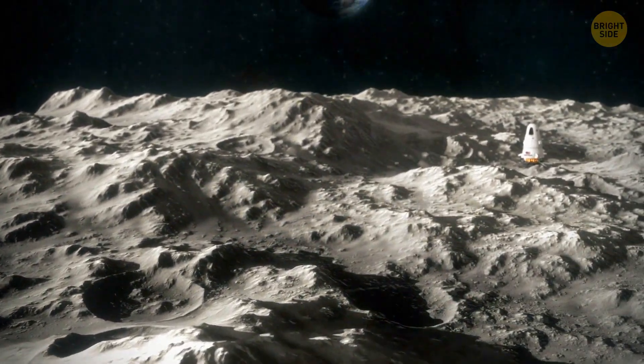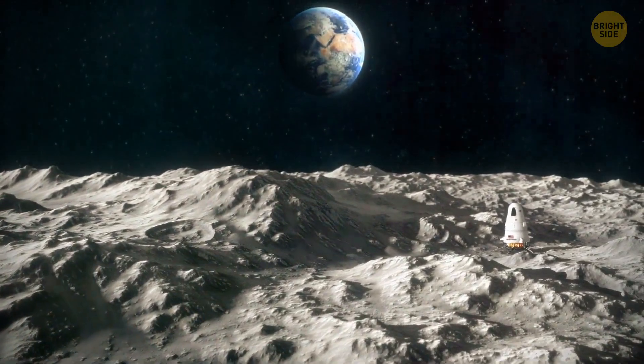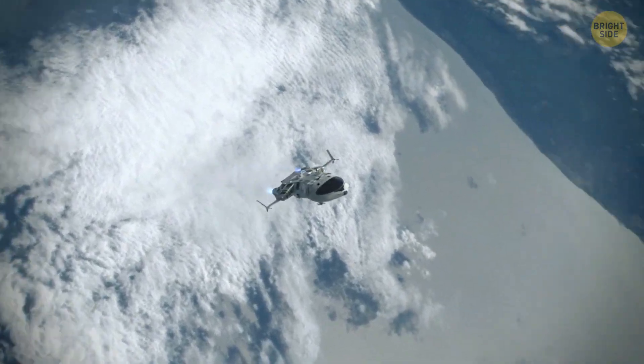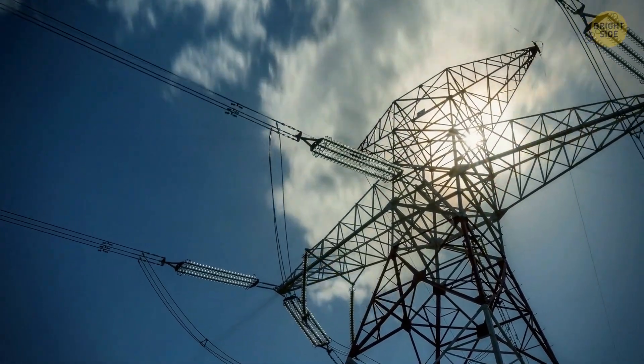But to do this, we still have to solve a number of problems: how to deliver a bunch of these lunar crystals to Earth, how to make them produce energy, and so on. Let's hope that in the future these issues will be resolved, and we'll find a way to produce clean, safe, unlimited energy.